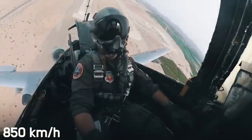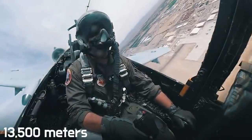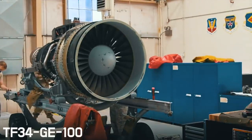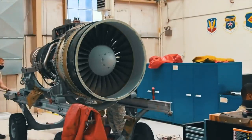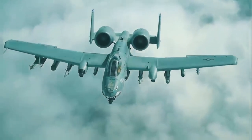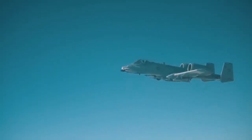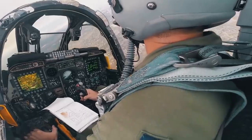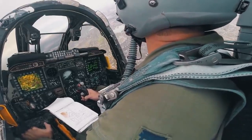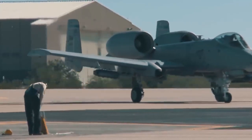The Warthog is able to reach speeds of around 850 kilometers per hour and climb to heights above 13,500 meters. Two turbojet engines TF34-GE-100 from the well-known General Electric company provide such performance. Interestingly, they were installed under a new scheme in which each was placed in a separate nacelle on the sides of the tail section of the fuselage. This scheme offers several advantages including reduced radar and thermal signature, reduced likelihood of foreign objects entering the air intake, and more convenient maintenance.